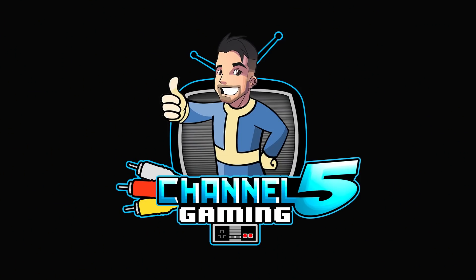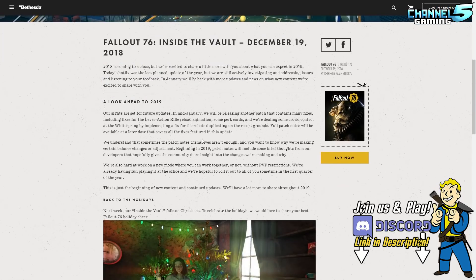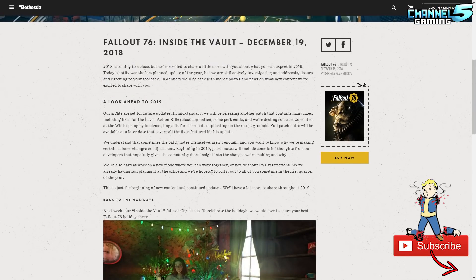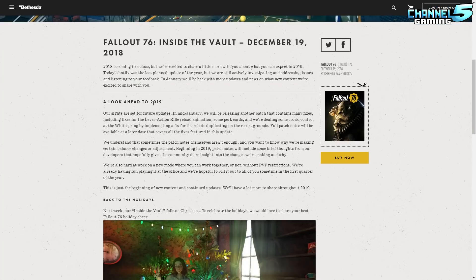I'm gonna show you the page here — there'll be a link down in the description below. We're gonna read it over and then show some gameplay in the background as we discuss what's happening. So, Fallout 76 Inside the Vault for December 19th, 2018. 2018 is coming to a close but we're excited to share a little more with you about what you can expect in 2019. Today's hot fix was the last planned update of the year, but we are certainly actively investigating and addressing issues and listening to your feedback. In January we'll be back with more updates and news on what new content we're excited to share with you.